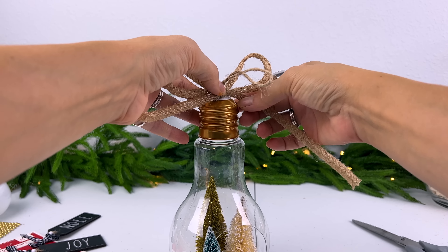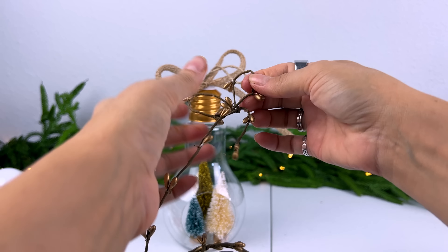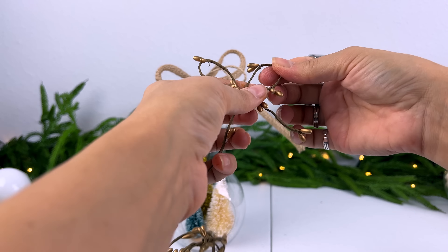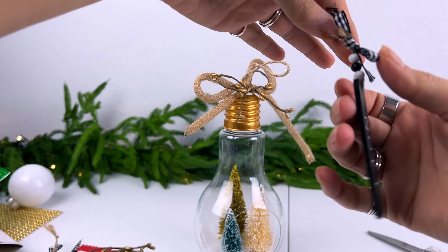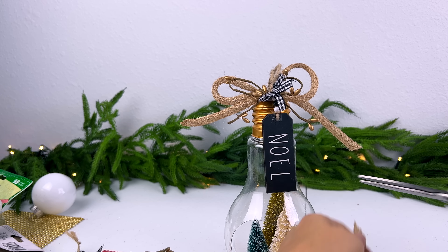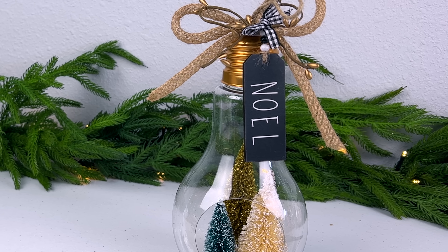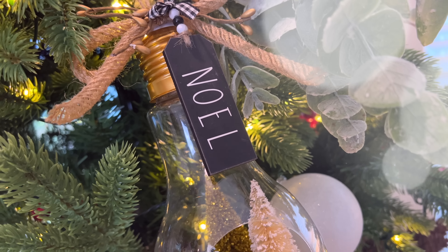I'm also making a little bow out of this little vine. Dollar Tree sells rolls of these vines as well with red berries, orange berries — this one has the gold berries. I felt like it would be the perfect accent piece to layer in there. I ended up adding the Noel tag up at the top as well. Let me know if you would use this as a standalone piece of Christmas decor or if you like what I've done with it — I am using it as an ornament in the Christmas tree.